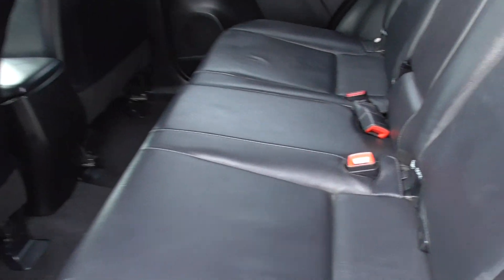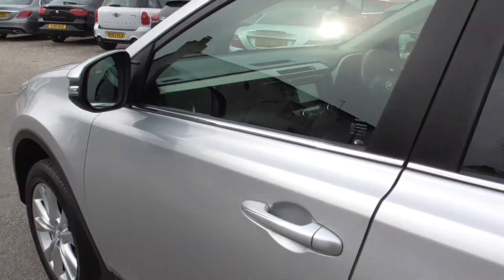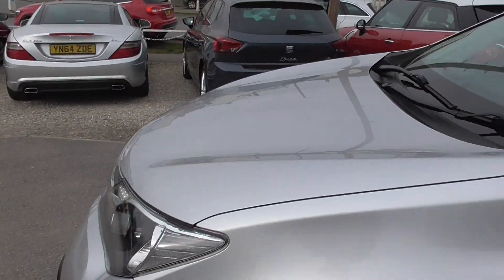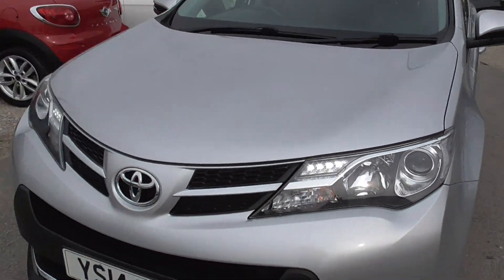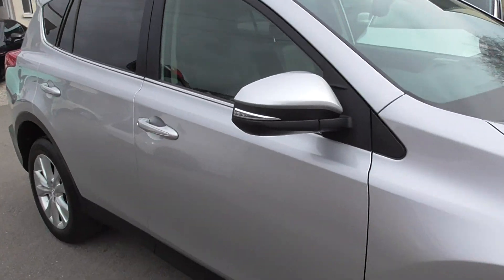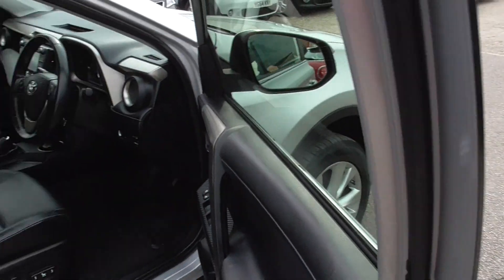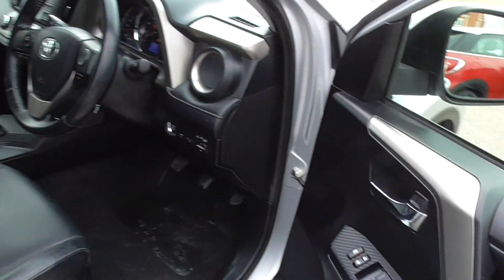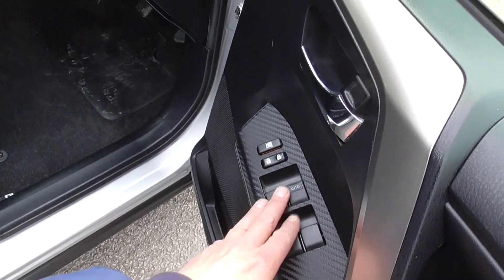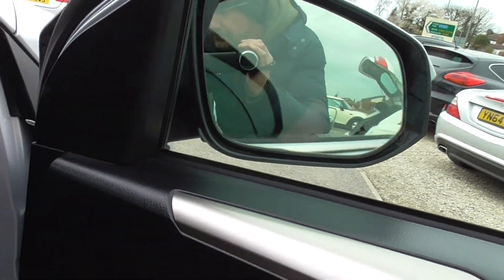Inside the car we've got full black leather, all in nice condition. It's ideal for a family, or if you do a little bit of off-roading with dogs or something like that. You've got electric windows front and rear, and you can also fold your mirrors in — they just fold in like that.